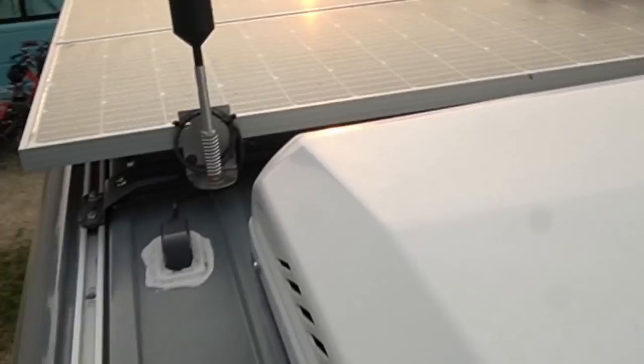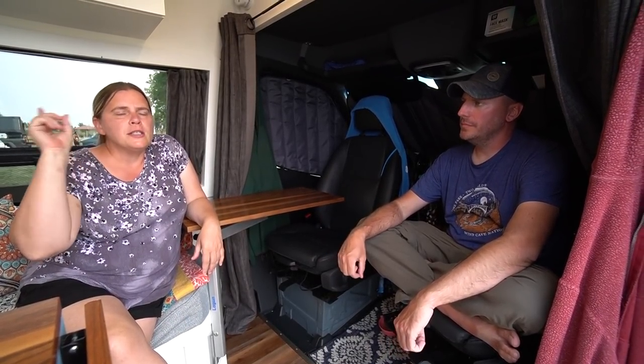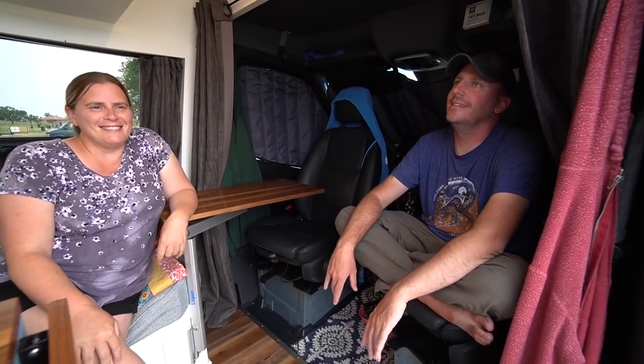For power, they have a Victron inverter-charger at 2,000 watts, 400 amp-hours of Battleborn lithium, and 525 watts of Nupola solar. The panels are no longer sold at that rating — they now make a higher 175-watt version. On a really sunny day they can consistently pull over 600 watts.